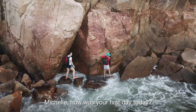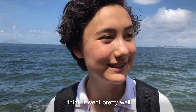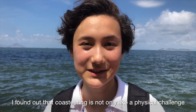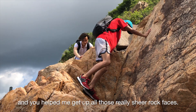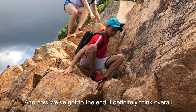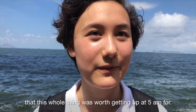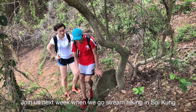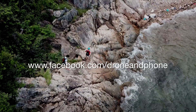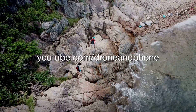Michelle, how was your first day today? Considering it's my first time coasteering, I think it went pretty well. I found out that coasteering is not only a physical challenge but also a mental challenge, and you helped me get up all those really sheer rock faces. Now we've got to the end, I definitely think overall that this whole thing was worth waking up at 5am for. Join us next week when we go upstreaming in Saikung, and as always be sure to like and subscribe on our Facebook and YouTube channels to be updated with all our adventures and event coverage.